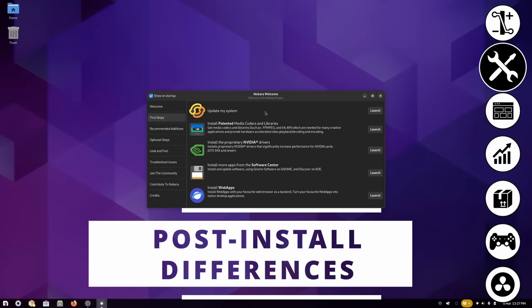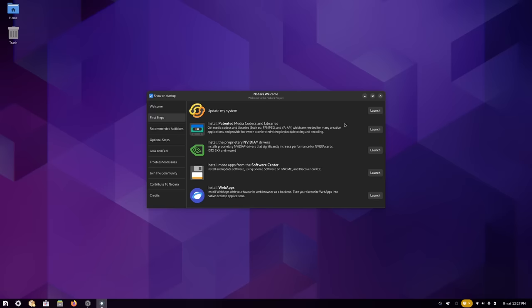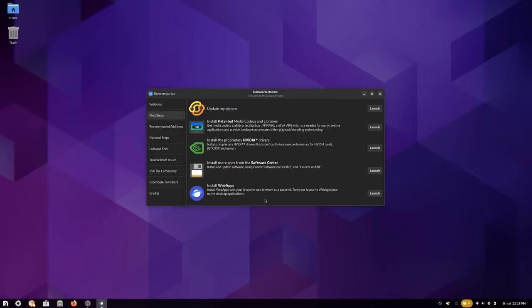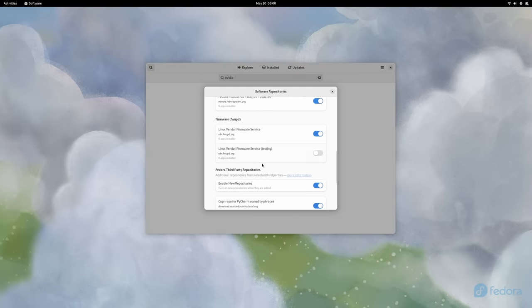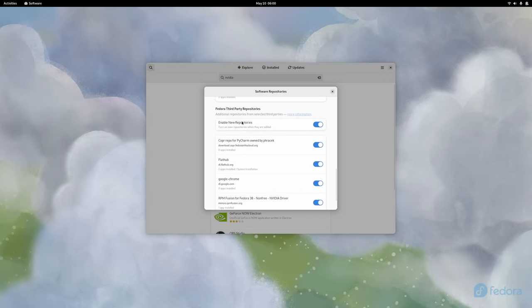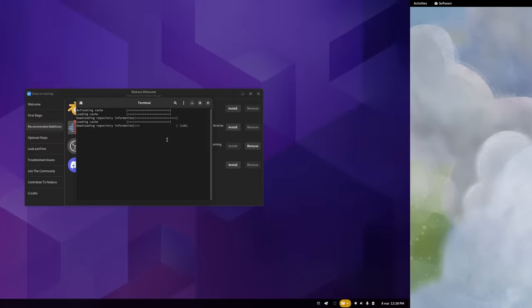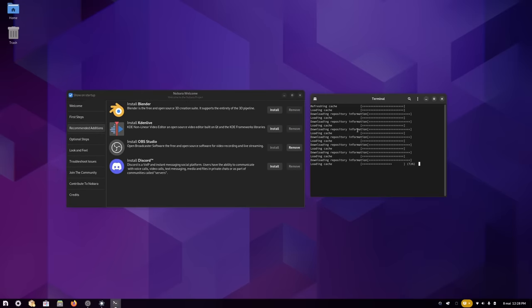Comparing the post-install process: the installer is Calamares — nothing special, but it's better than the Fedora installer. Nobara gives you a welcome app that's actually useful, offering to download codecs for video decoding and encoding, and lets you install drivers like Nvidia or AMD GPU Pro. On Fedora, adding Nvidia drivers requires clicking the enable third-party repos button, then installing the driver manually from the software center and rebooting. Nobara has a one-click button in the welcome app instead, installing their own Nvidia CUDA proprietary driver package — a few less steps.